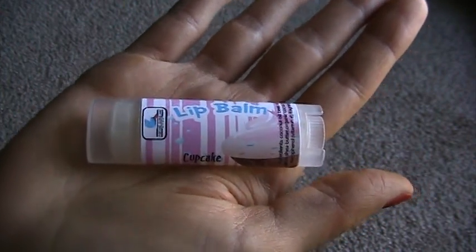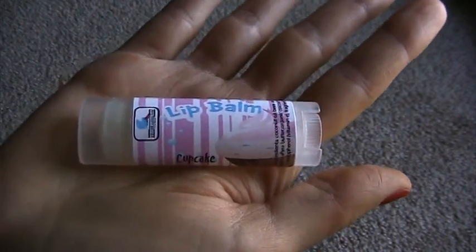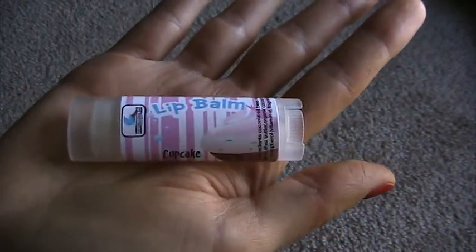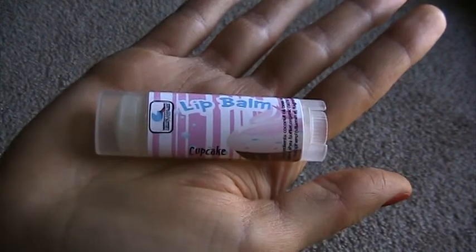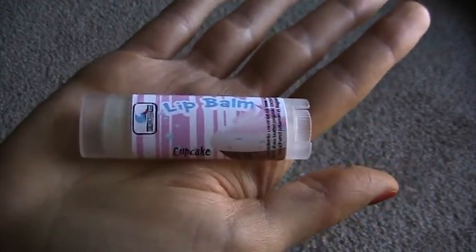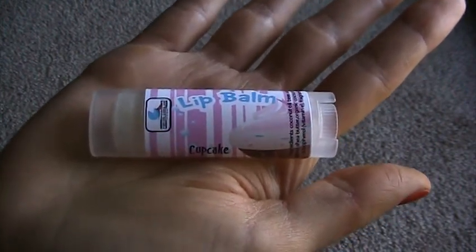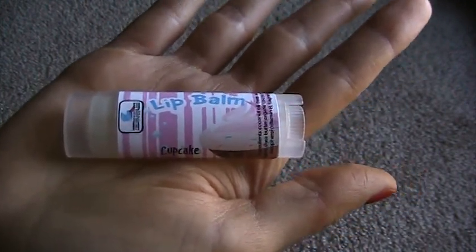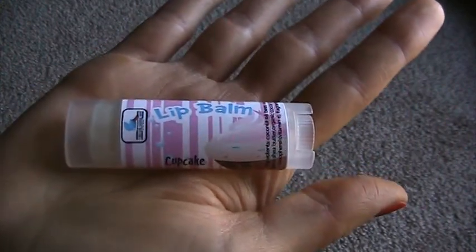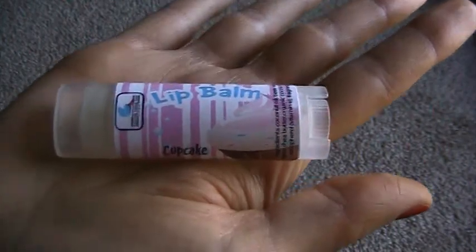Another lip balm I really like but is very expensive is Fresh's sugar lip balm — that stuff's amazing, but it's way out of my price range. This Fortune Cookie Soap one is great if you're looking for a really good lip balm. They do make other scents as well. The only other one I've gotten is the In The Loop one, which I didn't like as much as Cupcake, but I do want to try the others. For now, Cupcake is like the queen of lip balms — that's my very first favorite.